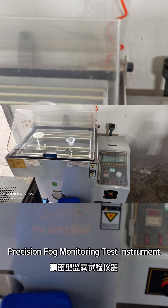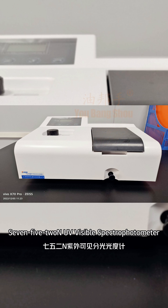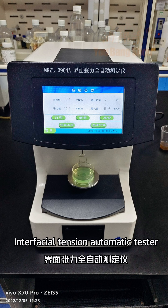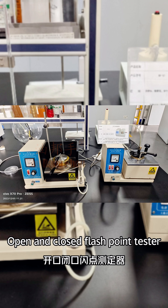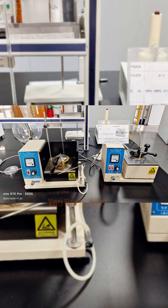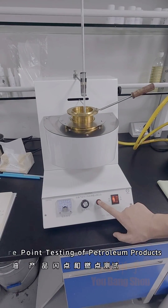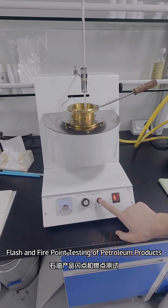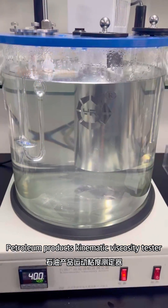Our lab is equipped with a precision fog monitoring test instrument, a 752 UV visible spectrophotometer, an interfacial tension automatic tester, an electric constant temperature water bath, an open and closed flash point tester (XH-100), a 30-ton oil moisture analyzer, and petroleum products kinematic viscosity tester for flush and fire point testing.